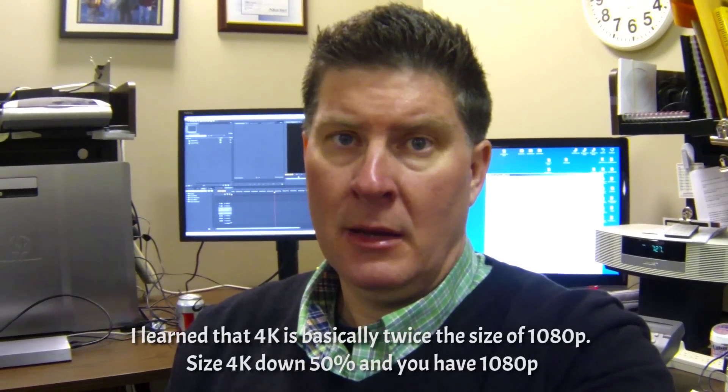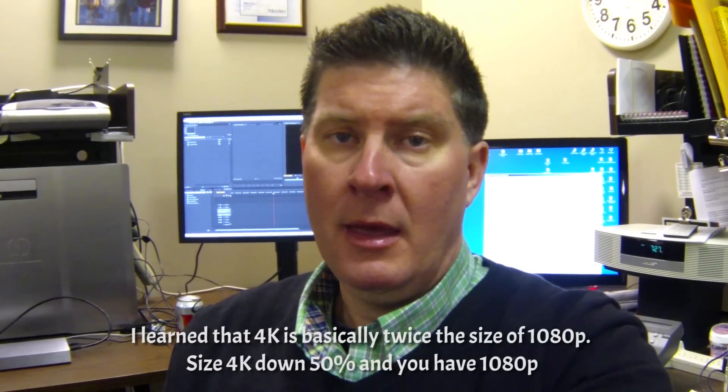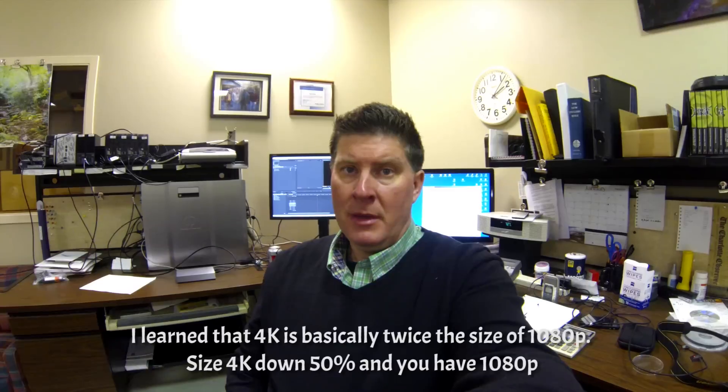So now you're looking at me in 4K size, and back to 1080p again to see just how much smaller 1080p is, and then back to 4K.